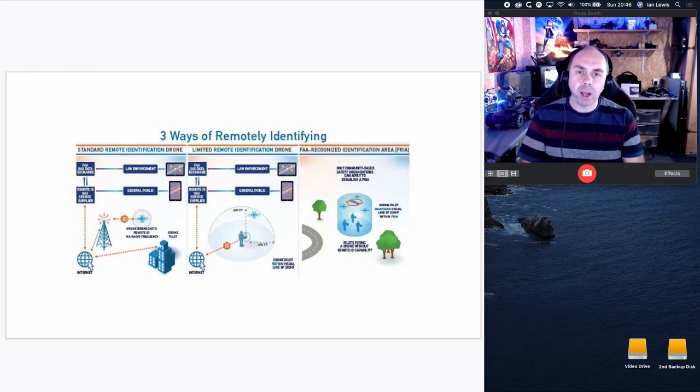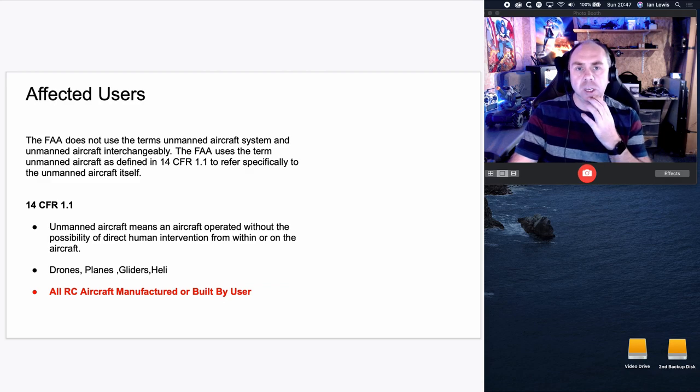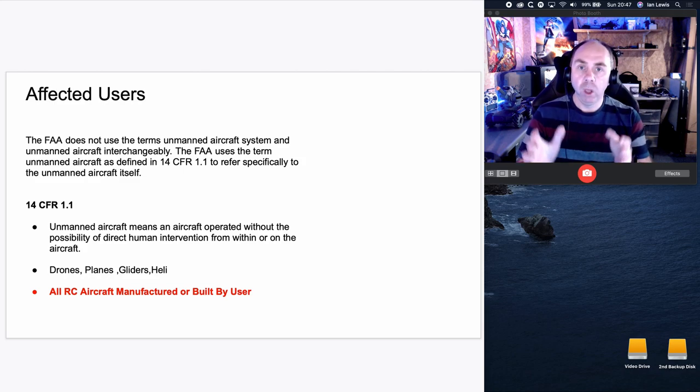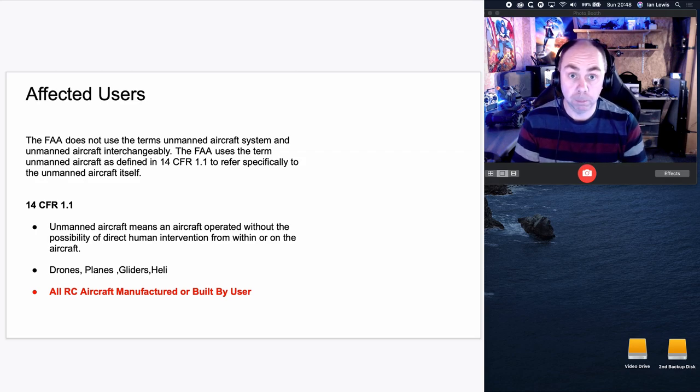This document is about remote ID, about how drones will be conspicuous, and how they're going to set up a UTM for everyone to be connected to. Who is affected? The reality is this will affect every single drone or model aircraft user in the USA who is flying. This doesn't just apply to drones — if you are a glider, model aircraft, plane, chopper, anything that will lift off the ground that is remote control, you will be affected. An unmanned aircraft means an aircraft operated without the possibility of direct human intervention from within or on the aircraft. So this document applies to anything with no human on board.